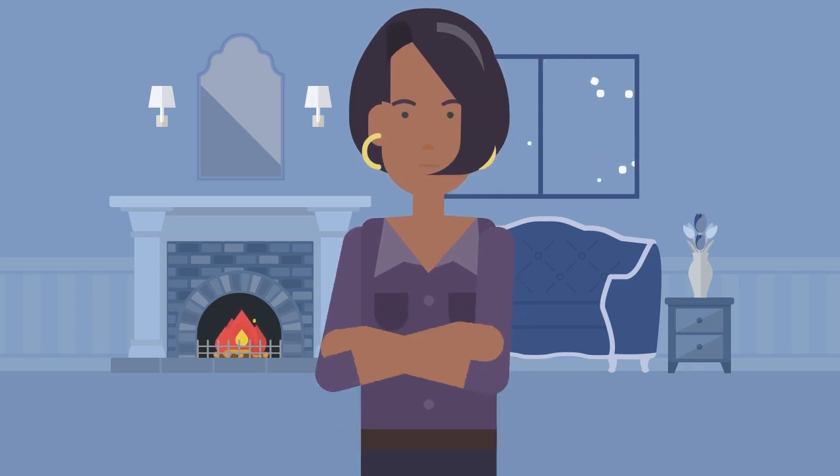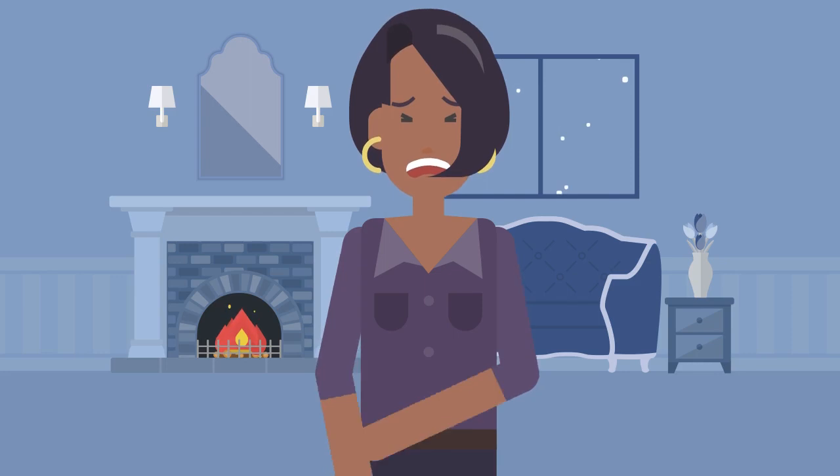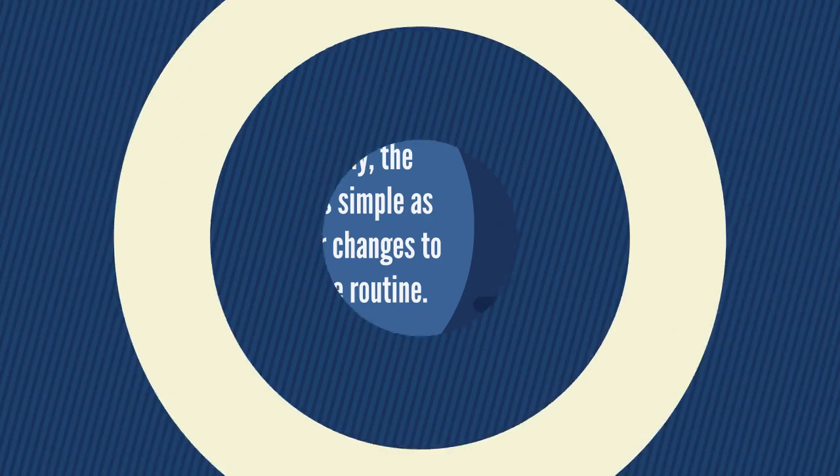Dry skin in the winter can be a major problem for some patients, leading to itching that can sometimes be severe. Fortunately for many, the solution is often as simple as making some minor changes to their basic skin care routine.